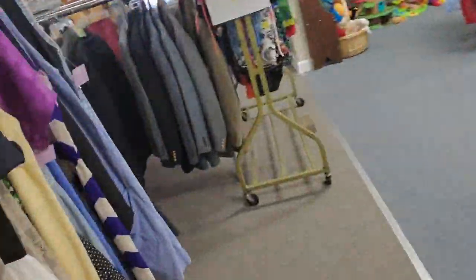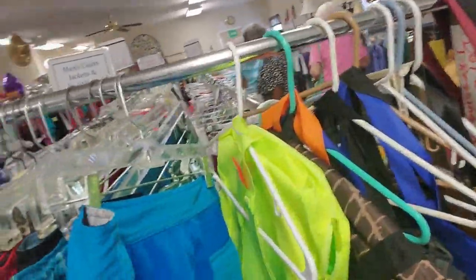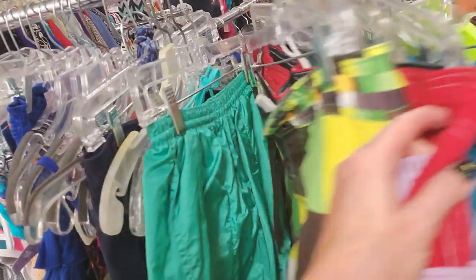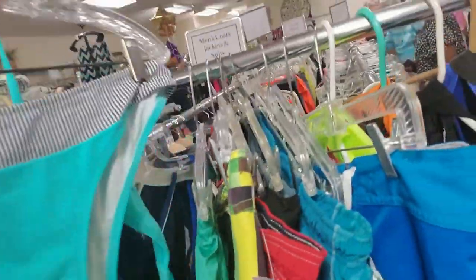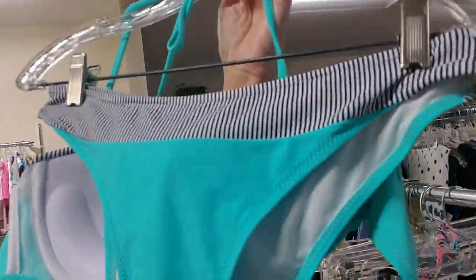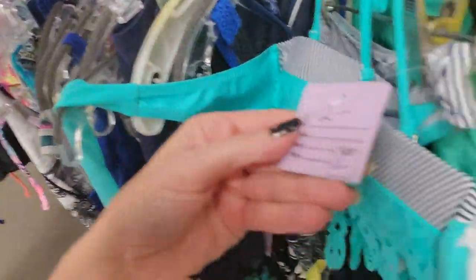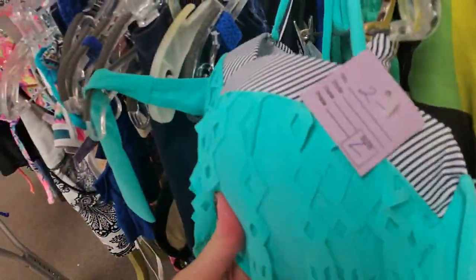Swimwear! These swim trunks are cute — these are Hurleys. Oh, look at that — that is a cute bikini. Look at that, that is so cute. What size is that? I like that — it's only $2. It's a large. That is pretty.